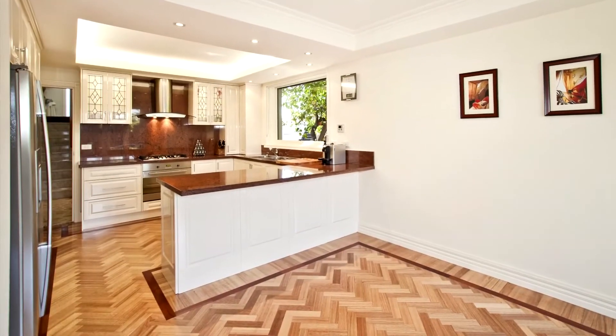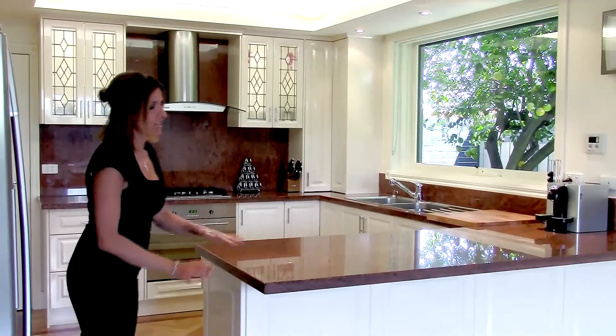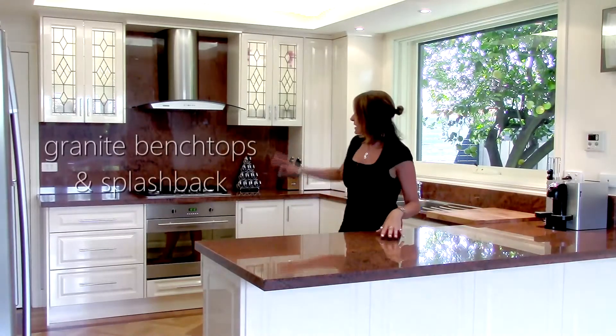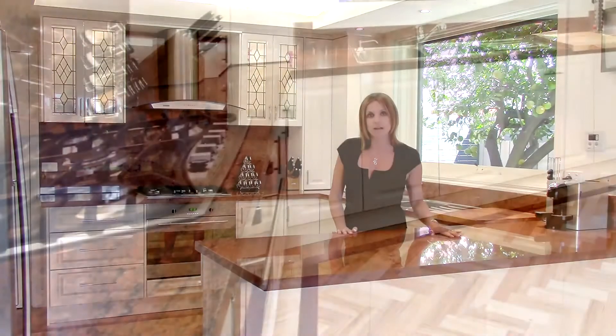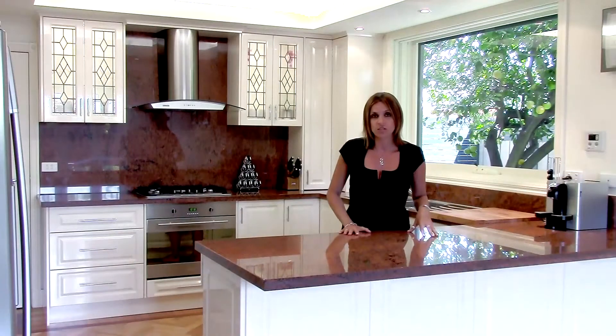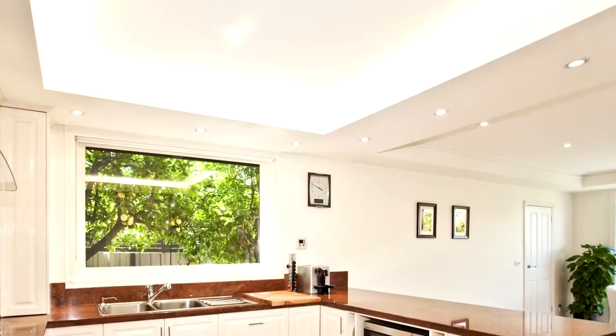Are you the next master chef? If you do fancy yourself as one, you will love this kitchen — it's heavenly. Firstly there are granite bench tops, and not only bench tops but granite splashbacks as well. There are stainless steel appliances, a five-burner gas cooktop and 900 millimetre oven. The craftsmanship is continued throughout this home — and have you seen the recess lighting as well?